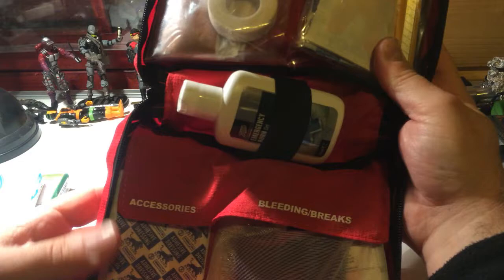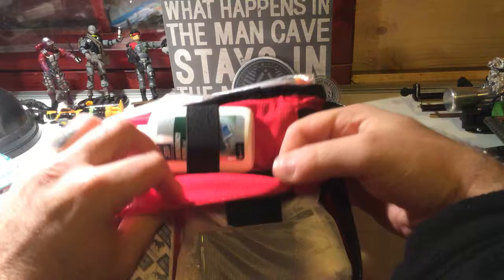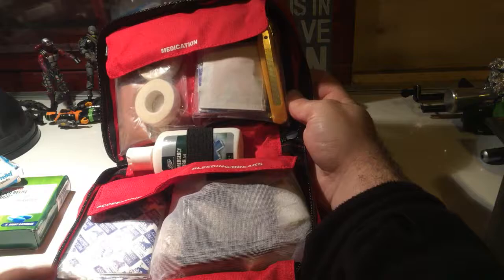Open it up again and you have more accessories. There's a bleeding dressing on that one. I also added in a mirror, some after bite, and some eye wash. It's just a massive kit.